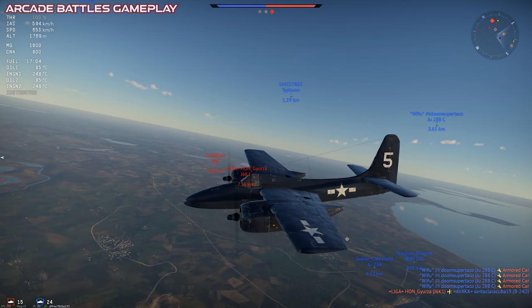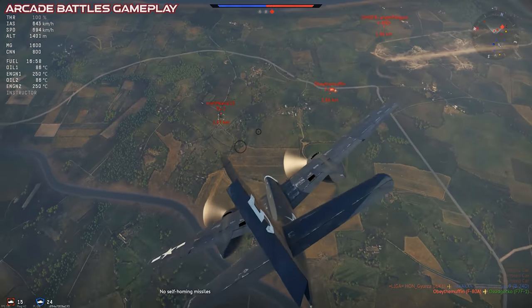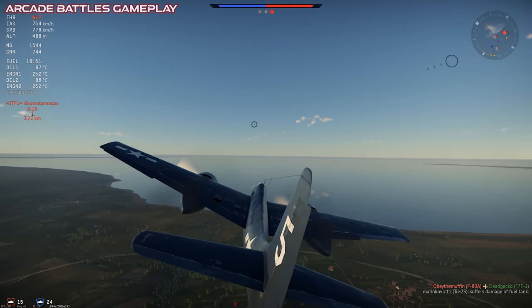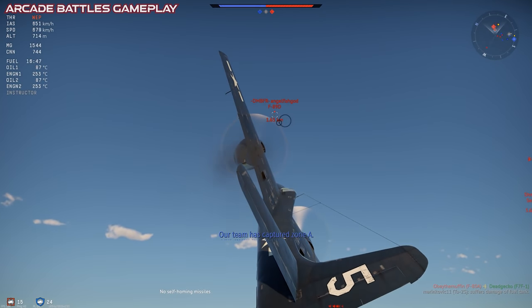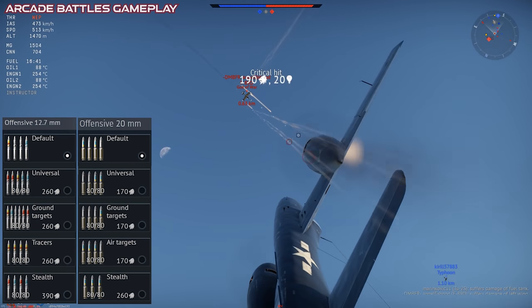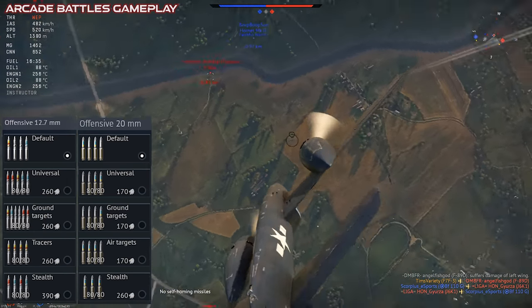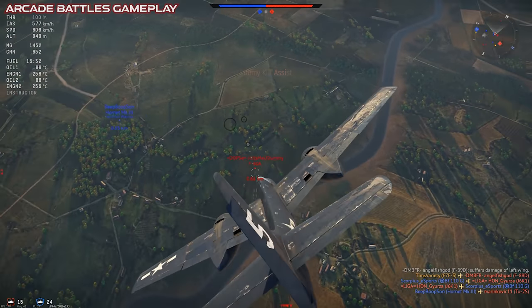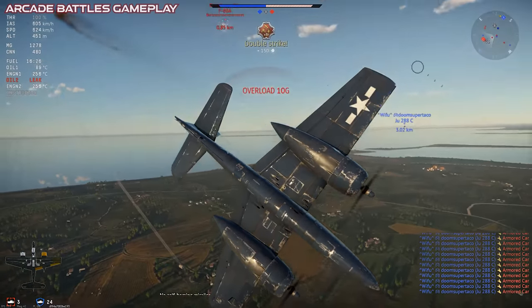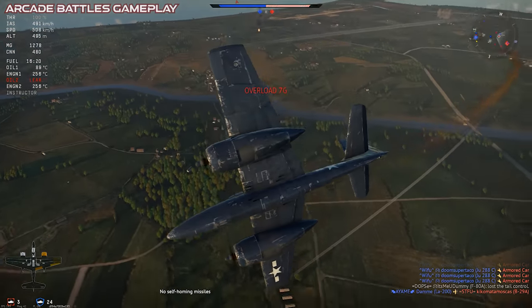Unfortunately we don't get the APS-6 radar, but we do get some heavy firepower. The F7F carries four 20mm cannons and four more 12.7mm machine guns, for a total one-second burst mass of over nine kilograms. The ammo belts aren't really anything special, but you get enough options to match your personal play style. Aiming the guns is pretty easy, as all of them are either right in the nose or on the inner edge of the wing roots, so basically all of your firepower is right on the center line.